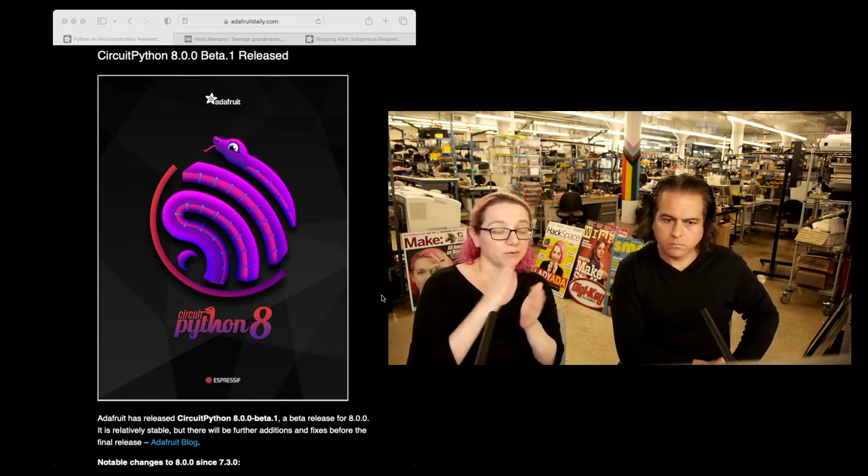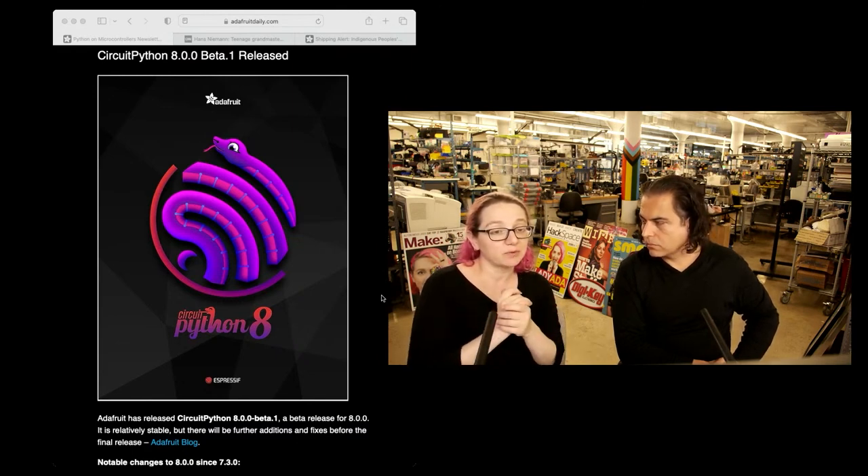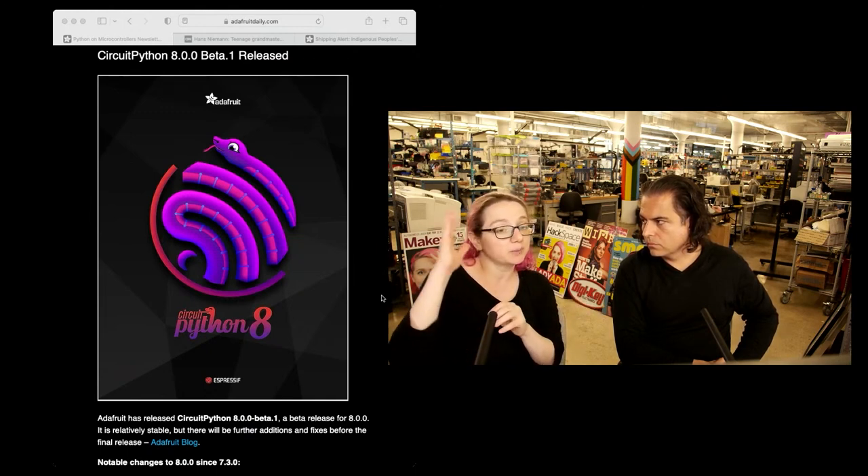And also client-side authentication. It's important for us to have good security for IoT — chips are good enough these days to do SSL. The pull request is still making its way through CI, but I think on Monday people can check out the CircuitPython meeting or look at the pull request in CircuitPython.